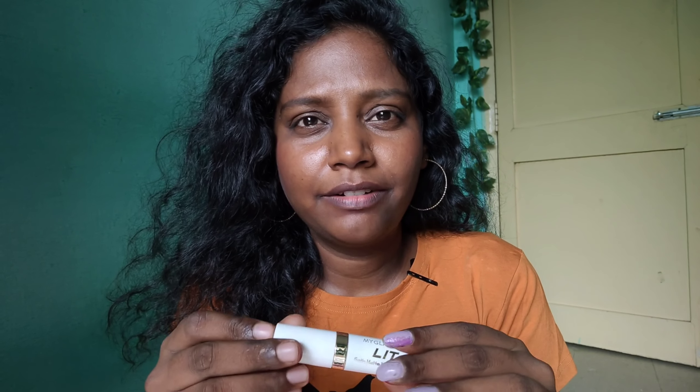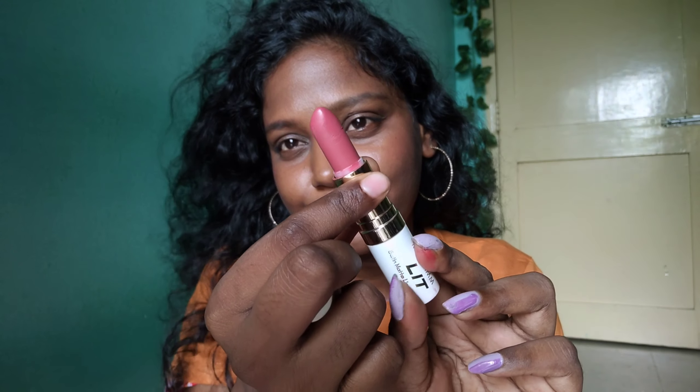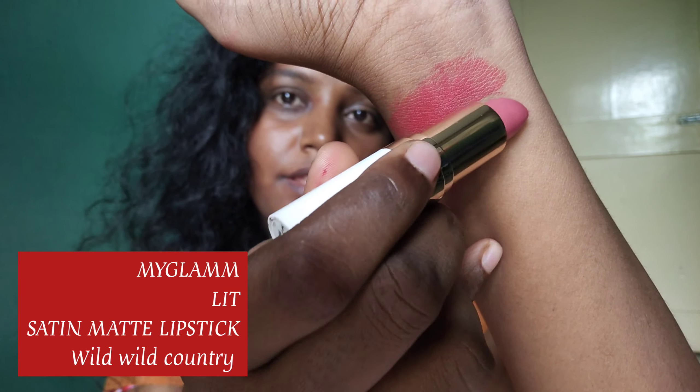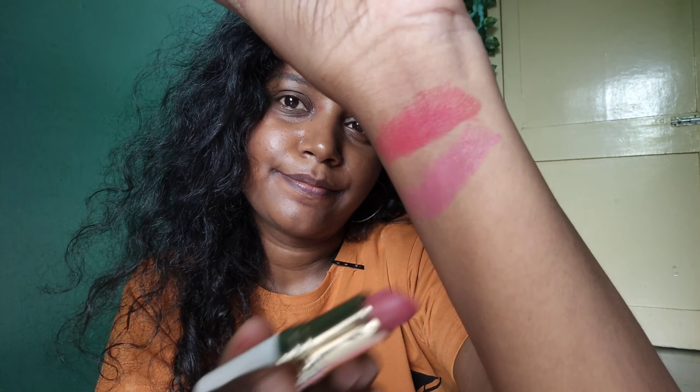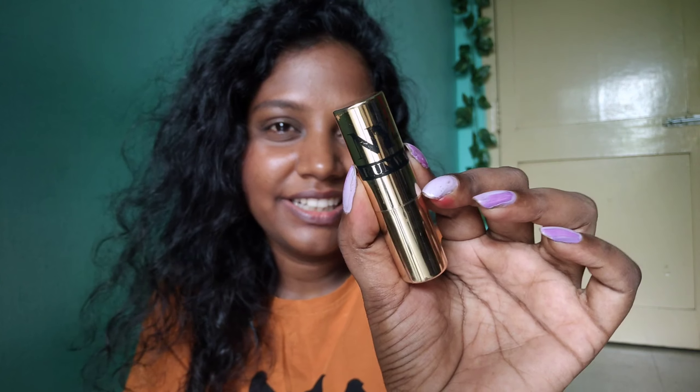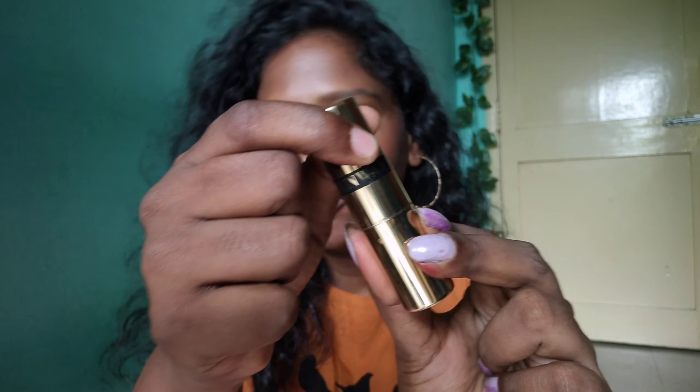Let's try my Glam L.I.T. Satin Matte Lipstick. Let's try the satin finish with a nude color. Let's try the bullet lipstick. It's a red color lipstick from the brand — it's a bullet lipstick.